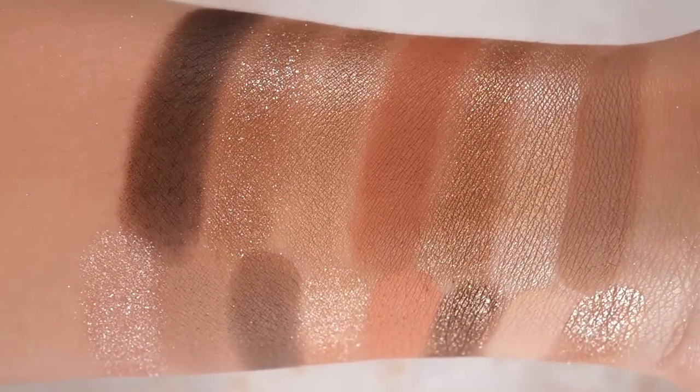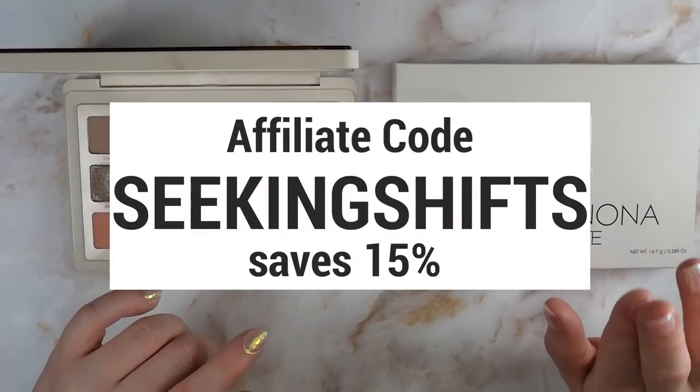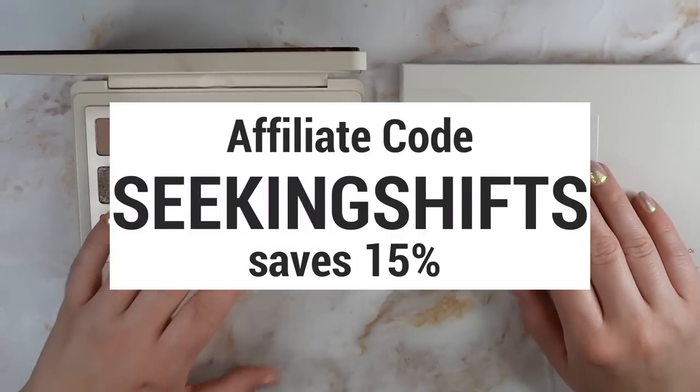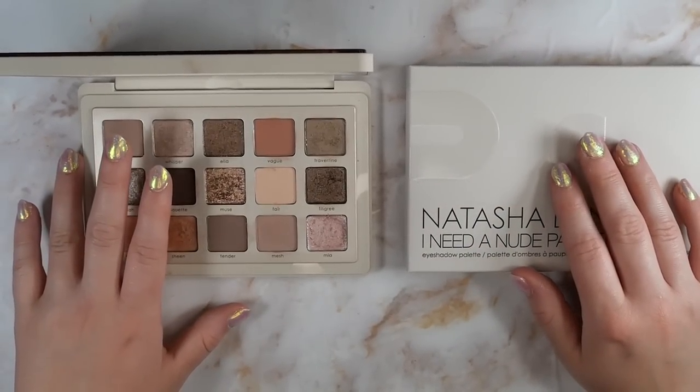Recently I was accepted into their affiliate program, which I was really excited about. So if you make a purchase from the Natasha Denona website and use my affiliate code SEEKINGSHIFTS, it will save you 15% on your purchase and I will earn a small commission. No pressure, but I really do appreciate the support if you choose to use it.